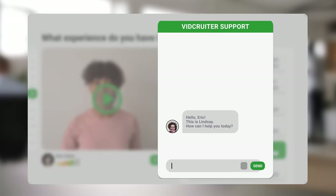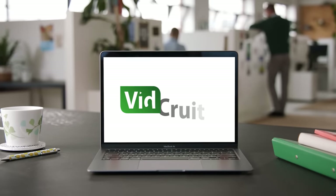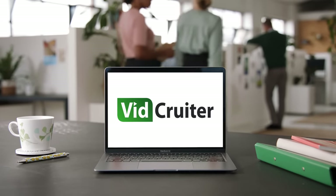It's the remote hiring solution for today's connected world. With our 24/7 client support, it's no wonder Vidcruder is trusted by tens of thousands of recruiters worldwide, delivering the highest quality employees in the most efficient and cost-effective way. That's Vidcruder.